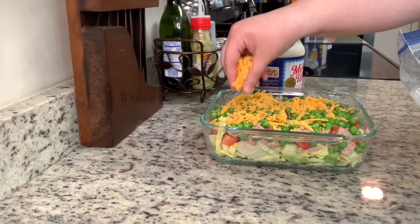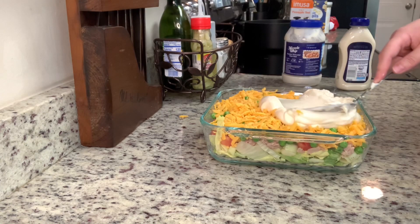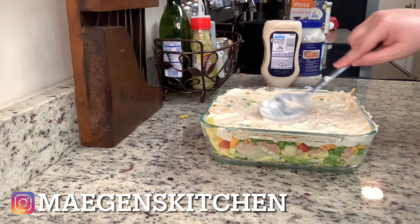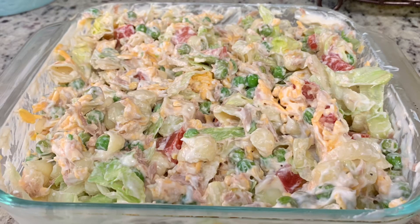Lastly, I'm going to add a layer of Miracle Whip and spread that over the top. I didn't measure this, and I ended up using more Miracle Whip than the recipe called for, so the salad was a little bit overdressed — but it was still really good. I just added some extra lettuce to soak up that dressing. I'm going to cover this and place it into the refrigerator. Overnight is best, but a couple of hours works just fine.